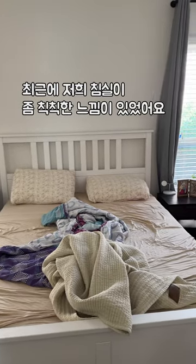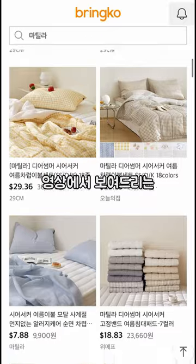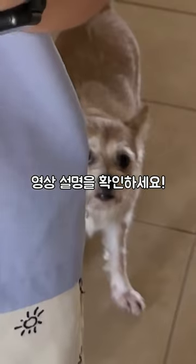Our bedroom has been looking a little bit sad, but luckily Brinko is going to help us out. Brinko is an app where you can order pretty much any Korean product from shopping sites like Gmarket or Coupang. They'll consolidate your items and ship it to you overseas. Check in the description to see the countries they ship to.